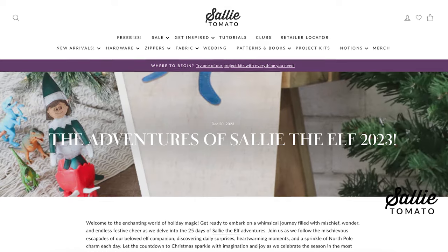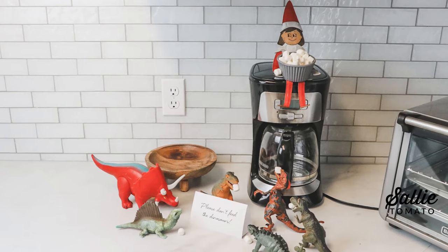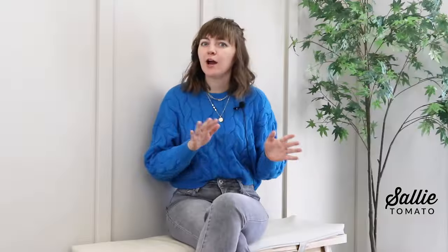Right at the end of 2023, we added two fun new blog posts for you to check out. We had a great time with Sally the Elf this holiday season and have a summary of all of her shenanigans around the office — we would love to see what Sally the Elf did around your home or sewing space. We also have a very useful blog about how to make an adjustable strap with any size hardware, which is a helpful reference for when you need a certain size hardware but only have a different size on hand.